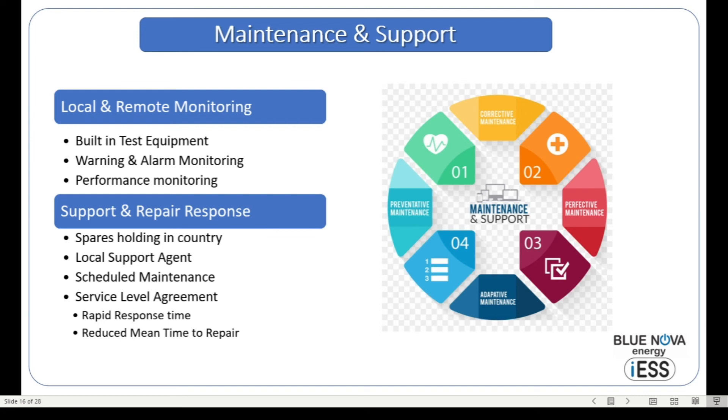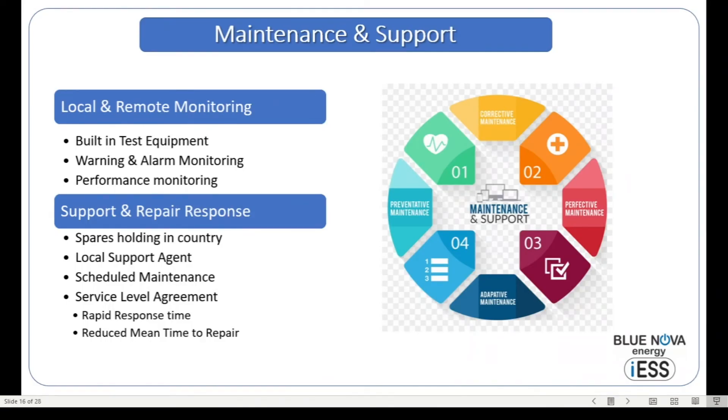Looking at the support and repair response policy: we offer spares for system components in-country to increase response times. We will appoint a local support agent, which reduces turnaround times and response times in the case of a system failure. We offer scheduled maintenance on a regular basis to ensure all components are in the correct operational state. And we offer a service level agreement in various categories, which increases response time and reduces the mean time to repair in the event of a failure.